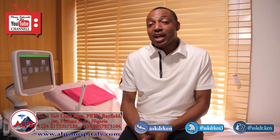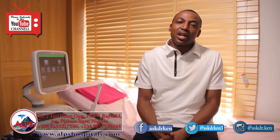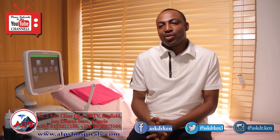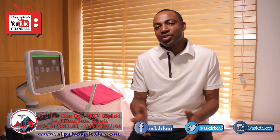For more information you can contact us at ARPS Hospitals and Diagnostics, or visit our website at www.arpshospitals.com, or contact us through any of our social media handles as shown on the screen, and you will get more information about IVF generally. Till next time, I remain Dr. Kennedy Etibuda, your IVF Specialist. Thank you.